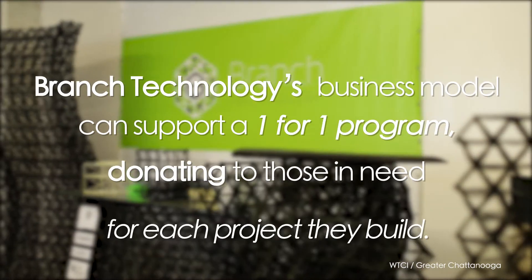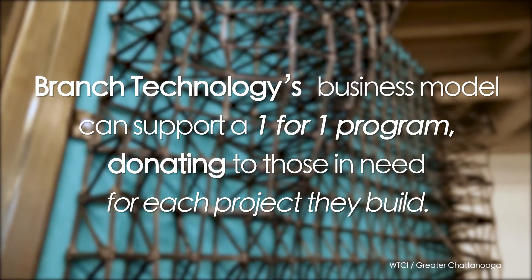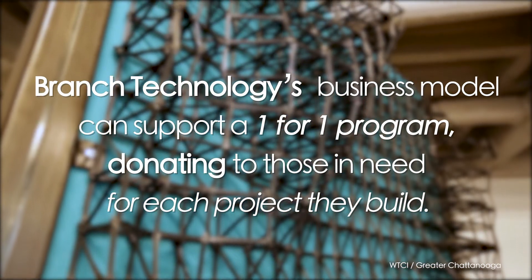Early on we realized that the economics of this — we could do things very inexpensively. There are 50 million refugees in the world right now, and the average stay is 17 years in a refugee camp. If we can begin to affect that, that's what we want to do.